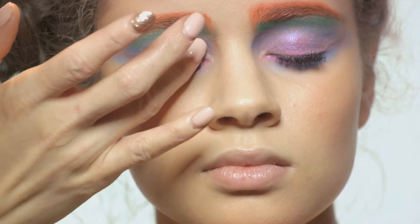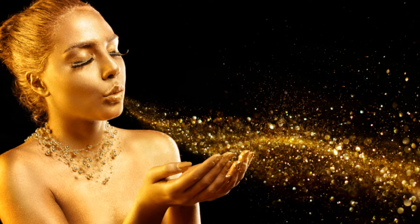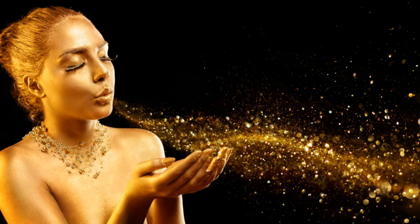Let's not forget about the skin. This season, it's all about the natural, dewy look. Think hydrated skin with a healthy glow, achieved with a good skincare routine and the right foundation. A touch of highlighter on the high points of your face can also help to achieve this fresh and radiant look.